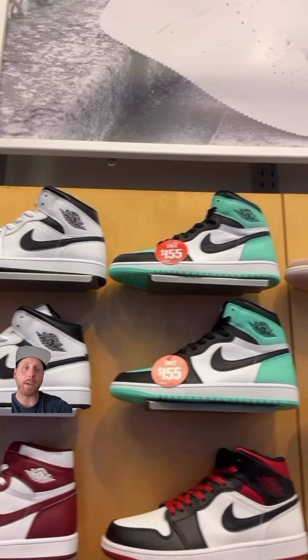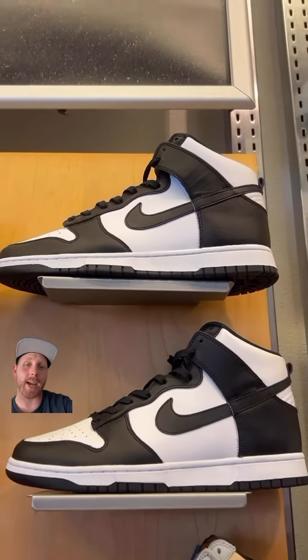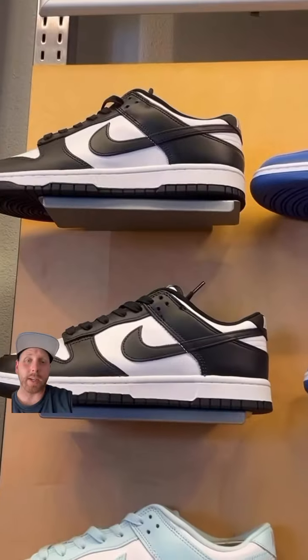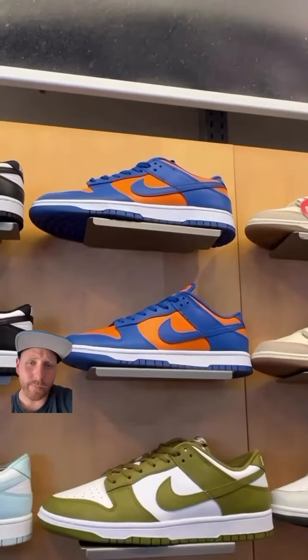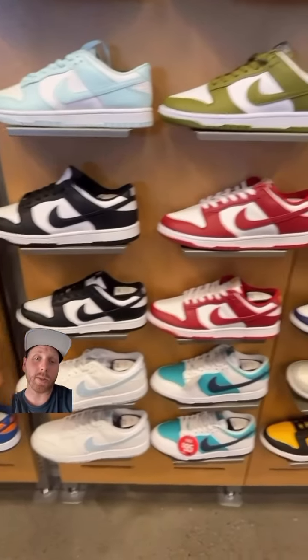They had the reverse panda mids, the green glows on sale for $155, and panda dunk highs. I don't know why I see more of those here in California than the lows. Speaking of the lows — panda glows, the New York Knicks, and a few other fire colorways. To be honest, I kind of want to see the mids come back.